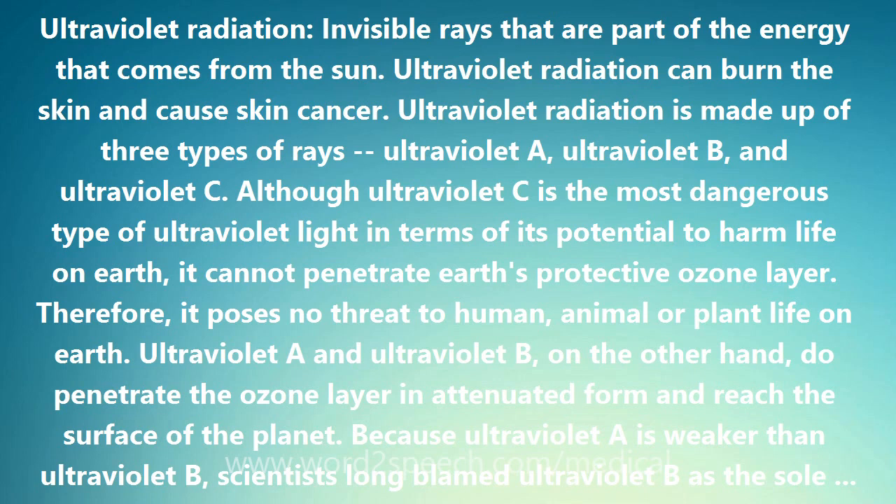In addition to natural light from the sun, artificial light from tanning lamps contains ultraviolet A and ultraviolet B. Electric arc lamps can also generate ultraviolet light to heat furnaces for melting and to enable motion picture projectors to show movies.